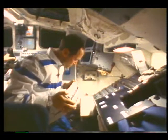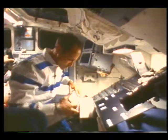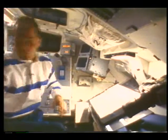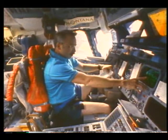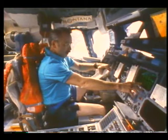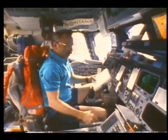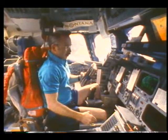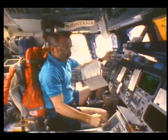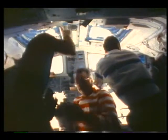One of the experiments we did for the space station was evaluating different kinds of cursor control devices for use on the data management system on the space station. We used a Macintosh computer and four different kinds of cursor control devices. Jim Adamson, Shannon Lucid, and myself evaluated those throughout the mission. We also had the privilege to fly new software and new computers — the first time that combination had ever flown together in the space shuttle. Among the software changes is a new digital autopilot called an alternate digital autopilot, and we did a series of 22 flight tests on it to find out what kind of responses it provides for the vehicle.